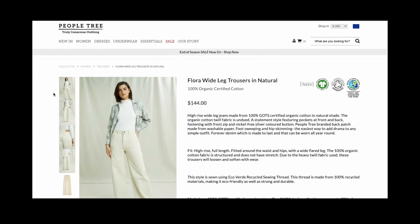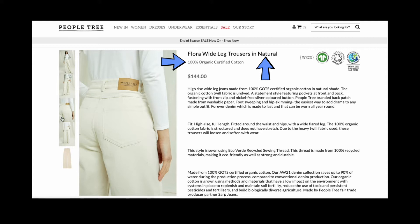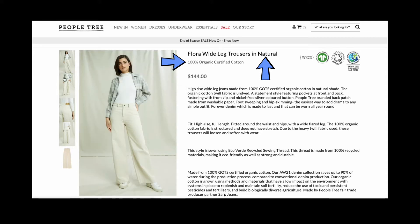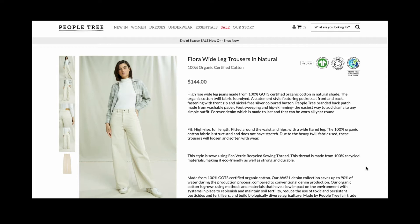For the pants, I found amazing wide leg jeans over at People Tree — their Flora wide leg trousers in 100% certified organic cotton. It's in their natural color, which is literally the color of the organic cotton twill fabric — undyed, so no toxic chemicals or dyes. They also call it their forever denim because it's made to last. It's sewn using eco verde recycled sewing thread made from 100% recycled materials, and People Tree saves up to 90% of water during their production process.